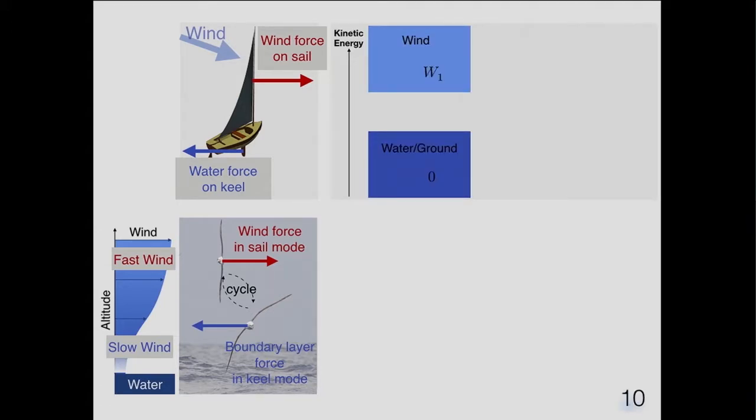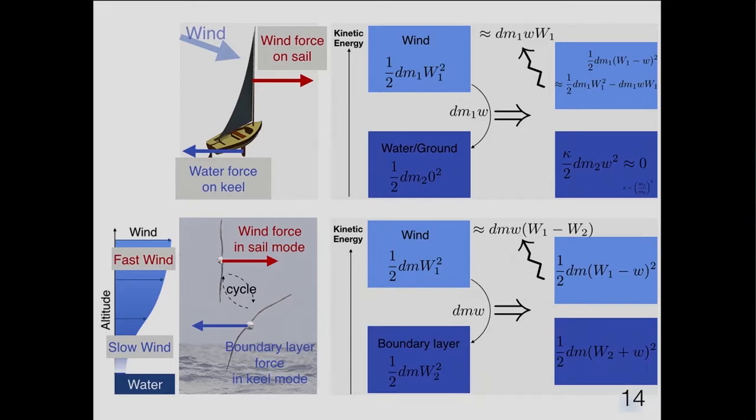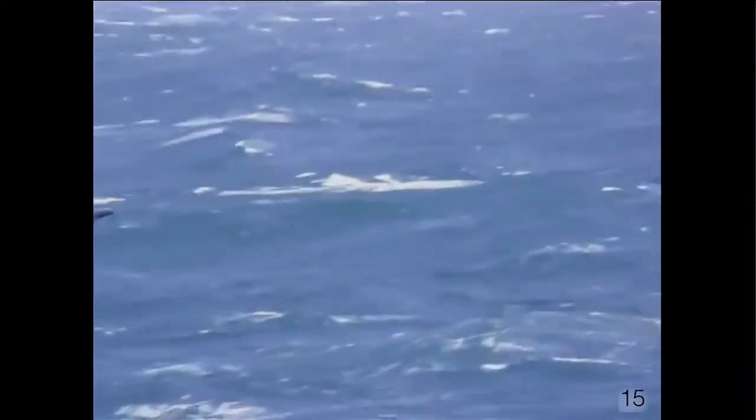Looking at it energetically: you have the wind at some speed w and the ground or water at no speed. What the sailboat does is transfer momentum from the wind to the water. Because energy is squared, the loss of kinetic energy from the fast medium — the wind — is larger than the gain of kinetic energy from the slow medium, so energy is extracted. For the albatross it's exactly the same: a transfer of momentum from the wind in altitude down to the boundary layer, extracting energy from the air to the albatross.